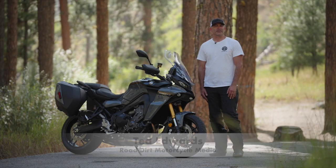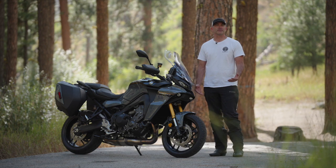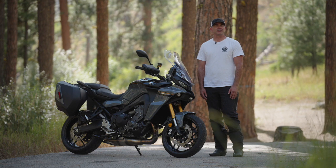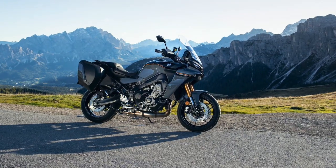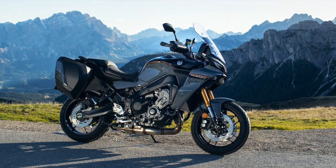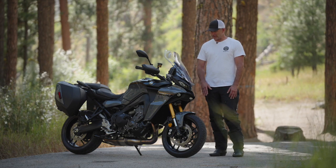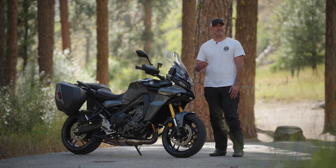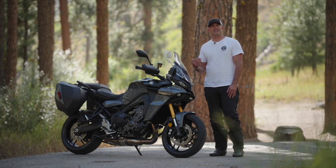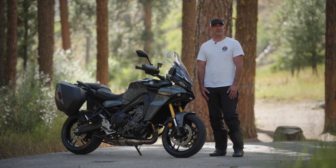Hello Road Dirt readers and subscribers, Ted Edwards with Road Dirt Motorcycle Media. Today we're in the beautiful forest north of Boise, Idaho to test Yamaha's newest sport touring offering for 2024, the Yamaha Tracer 9 GT Plus. What I'm really excited to test is their adaptive cruise control, which has a front-mounted radar that senses the car or bike in front of you, automatically adjusts the bike's speed, and links that to the braking system.